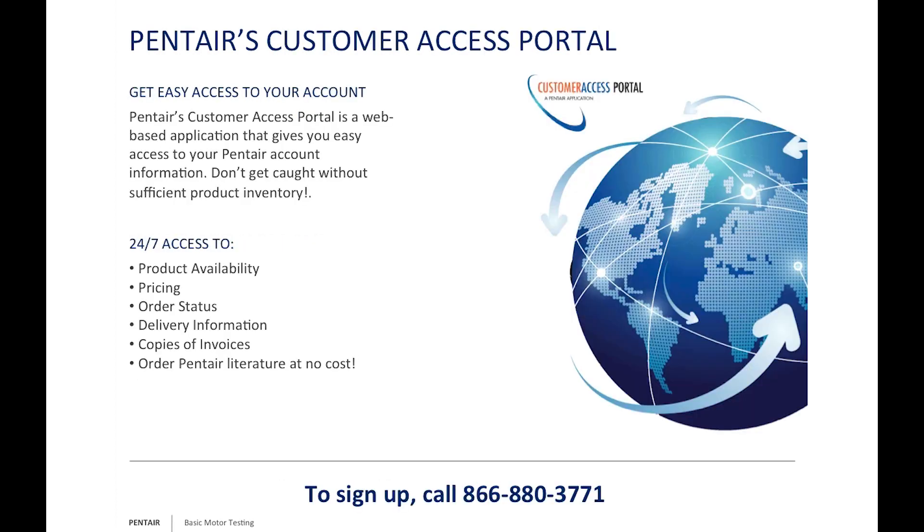For our dealers and distributors, we also have the Pentair Access Portal, which gives you 24-hour access to product availability, pricing, and order status, plus much more. If you'd like more information, give us a call at 866-880-3771.